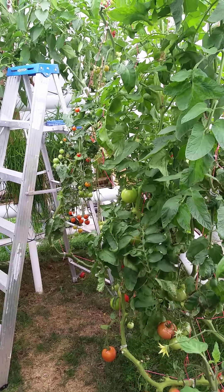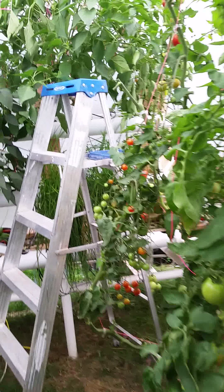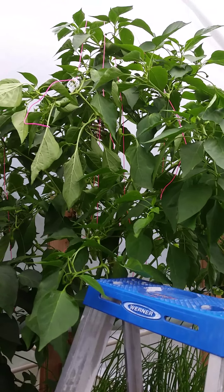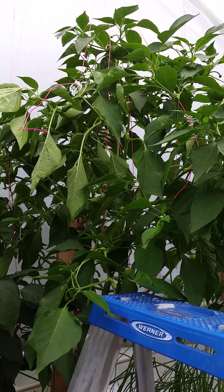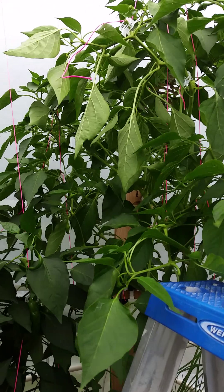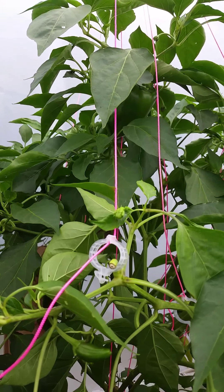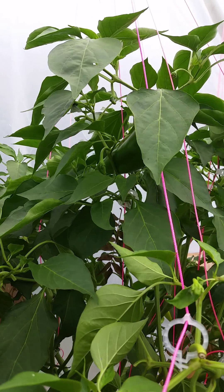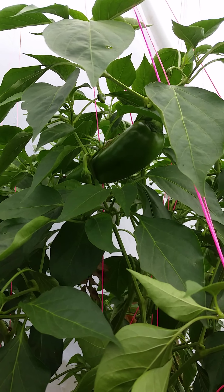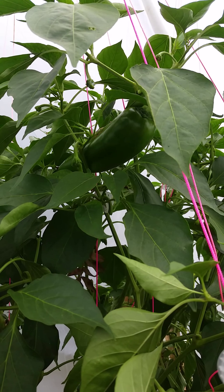We're getting kind of late in the season now. There's not much going on — kind of picking tomatoes off as they come and doing what I will with them. The Anaheims — I just pulled off a four-gallon bucket of Anaheims, as well as doing a bunch of chile rellenos last night.